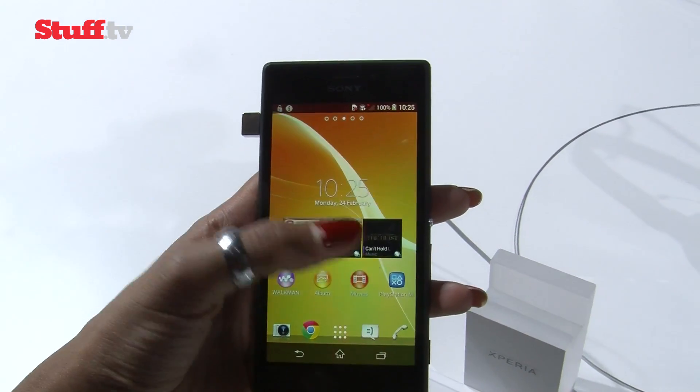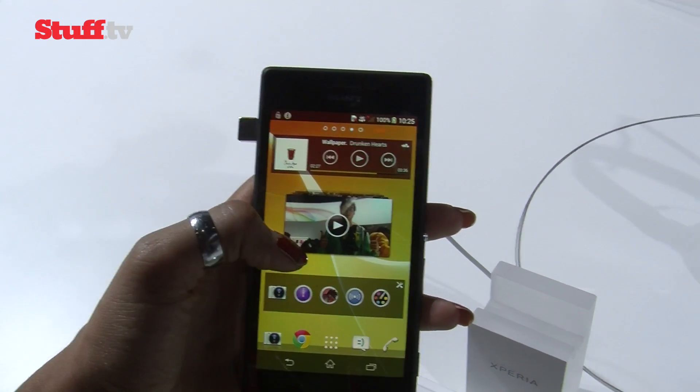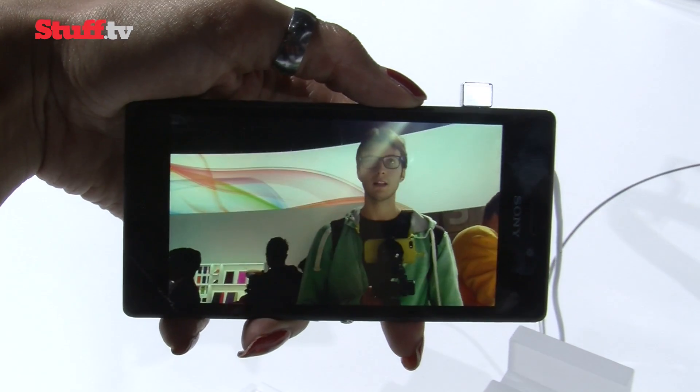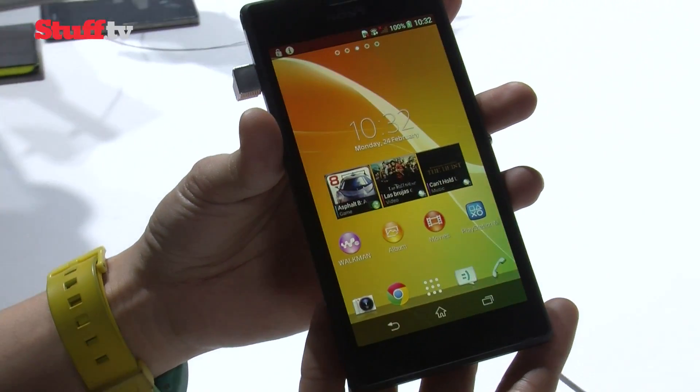It's running on Android 4.3 Jellybean and a 1.2GHz quad-core processor with 1GB of RAM, so essentially it packs the same chipset as the Moto G, which is an arguably better phone for half the price. But saying that, the Moto G doesn't pack NFC or 4G.